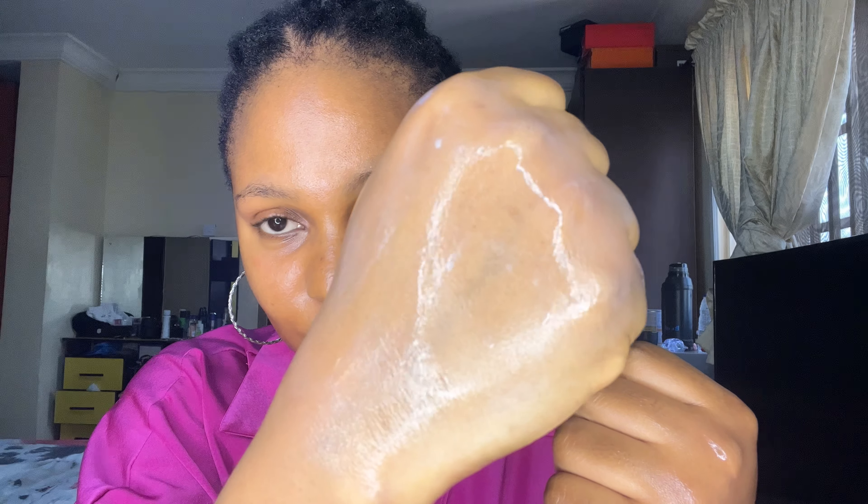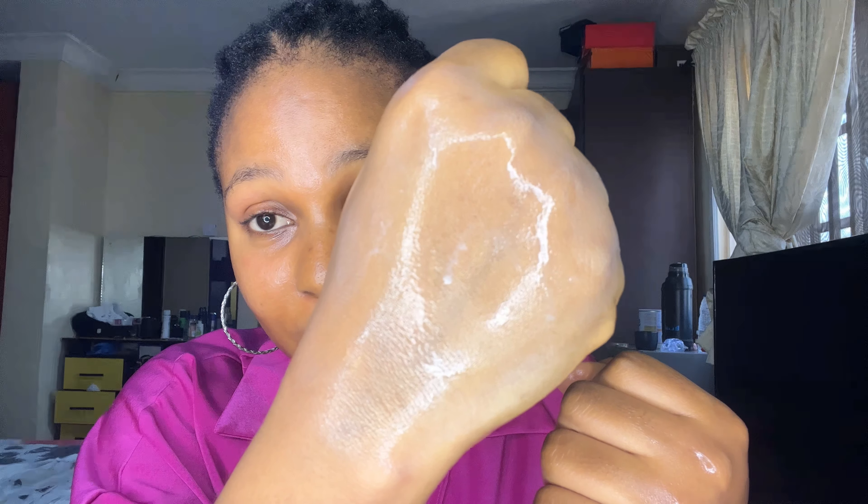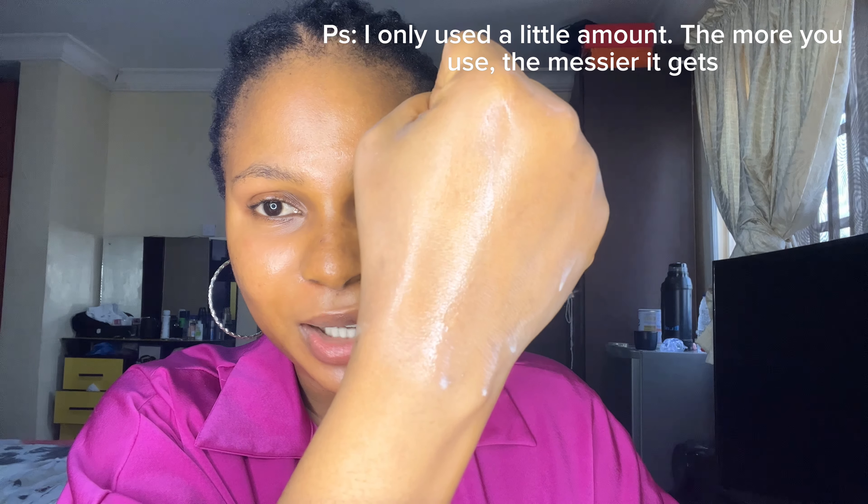Now let's test the two sunscreens for water resistance. I've just applied water on both. Look at the Dr. Rashel — you can see it is visibly melting. That shows there is no resistance to water or sweat, so once you apply it and water touches your face, you need to reapply. Just imagine applying this sunscreen and then starting to sweat — that's exactly what you'd see.